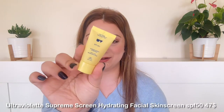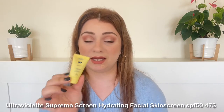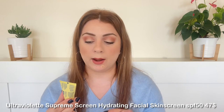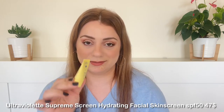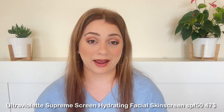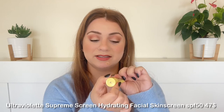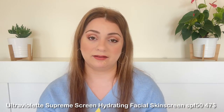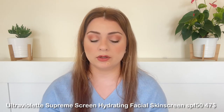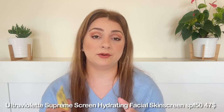Next is the Ultraviolette Supreme Screen Hydrating SPF 50. I did a full review of this on my channel. This was a travel size — only 15ml — and I finished it in about three days. Very elegant texture, sits elegantly on the skin, really cute packaging. It's on the expensive side but I love how it sits on my skin and under makeup. I might actually purchase this again in the future even though it is expensive.